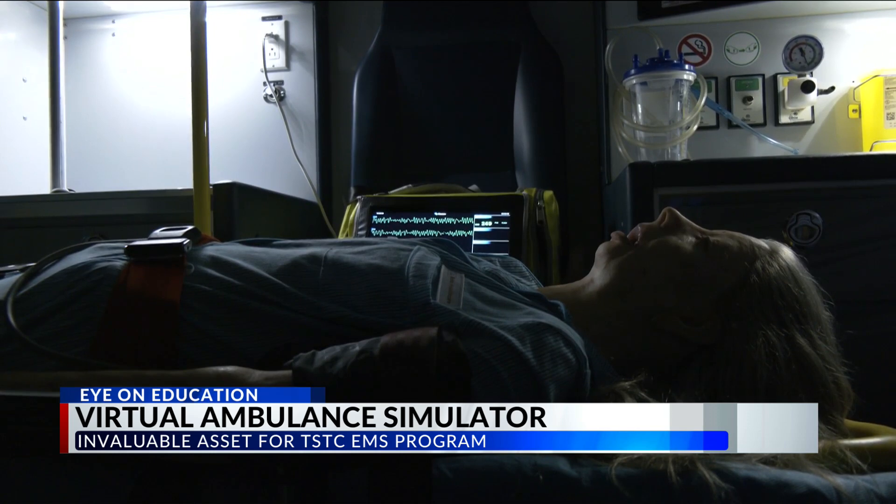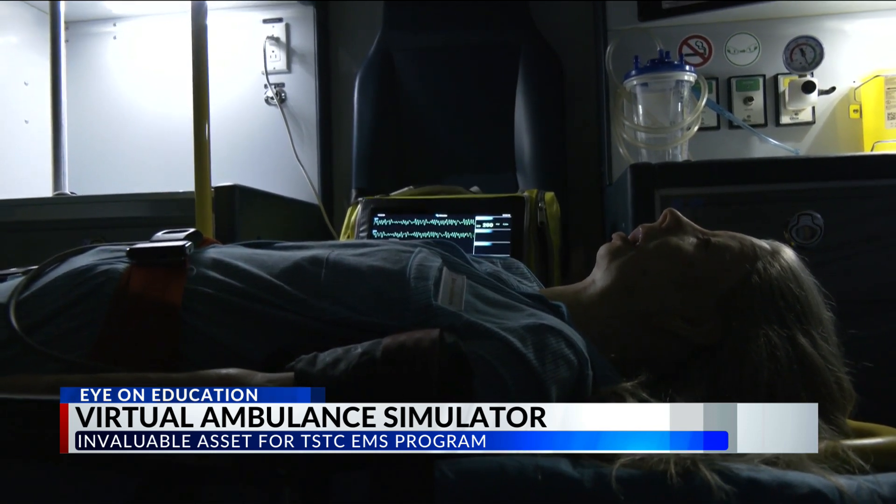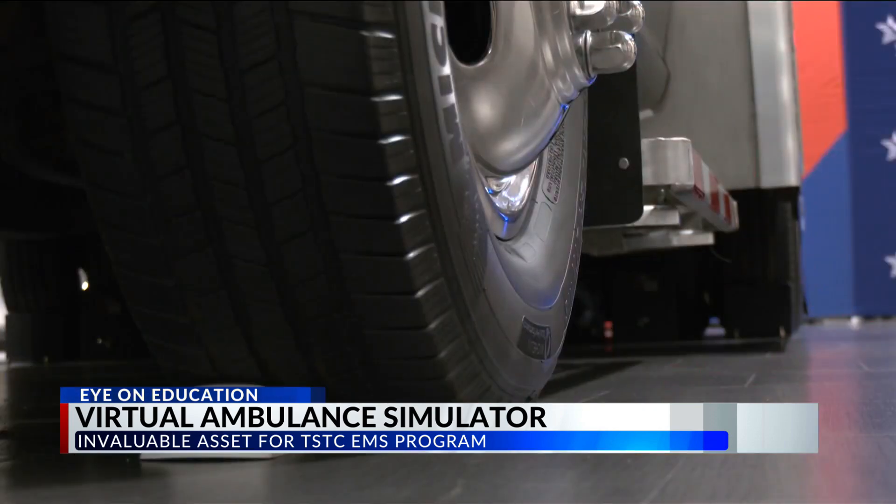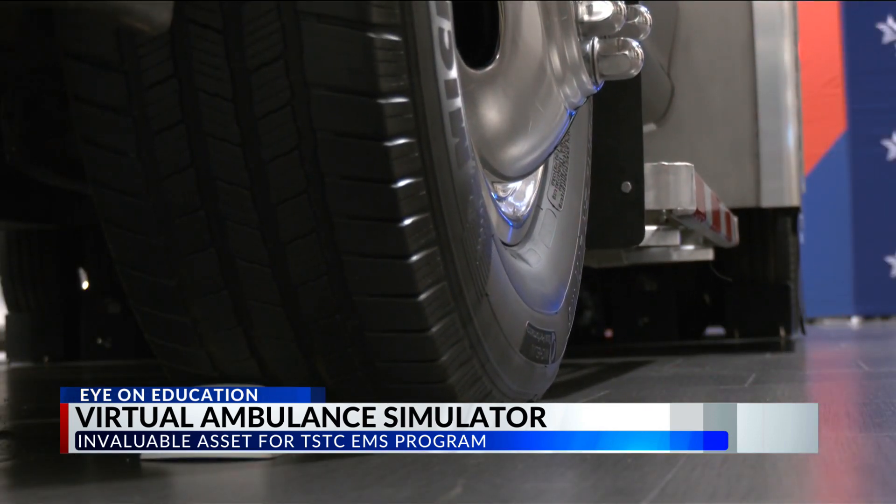This is one of only two simulators like this in the world — the other is in Dubai. That's a long way off, so this edition provides a distinct advantage to future medical personnel. You just have to go down the road to TSTC to get that experience.